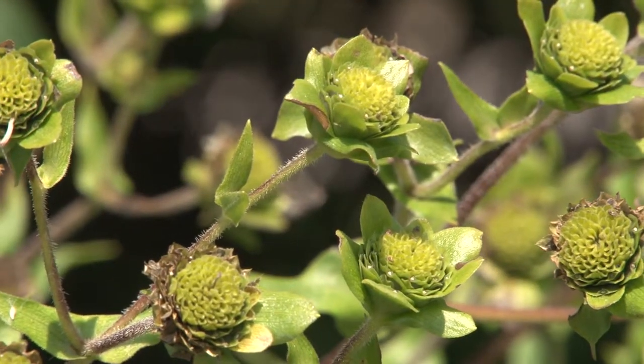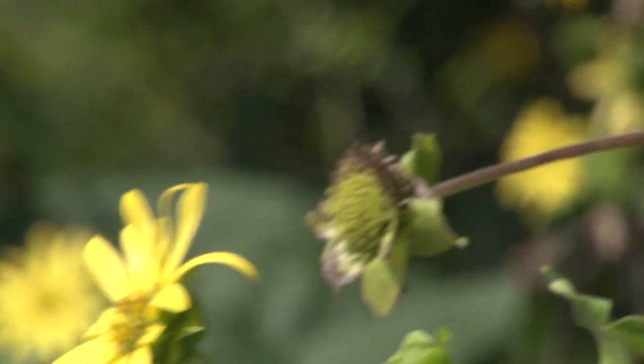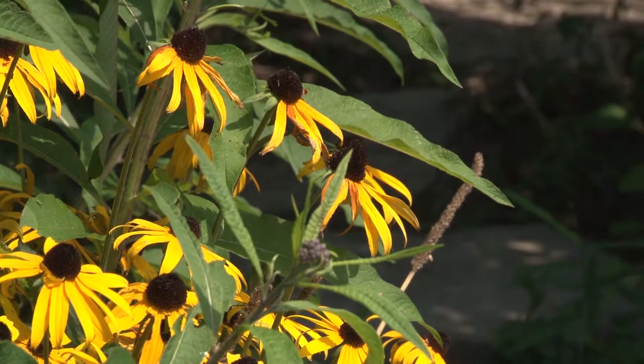Rain gardens have other benefits too. Rain gardens help our wildlife a lot. A lot of our pollinators are visiting our rain garden here that we have at DEP. We always want you to plant native plants.